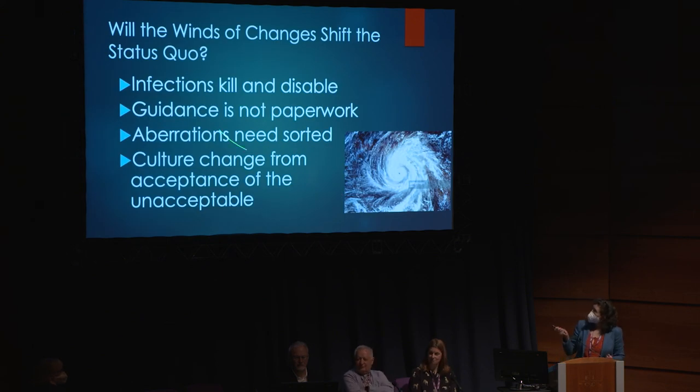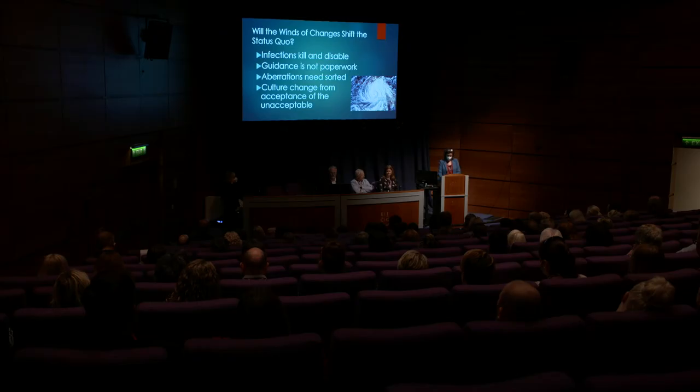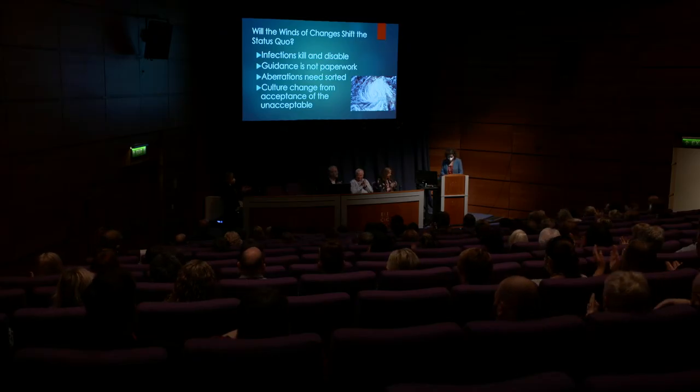Will we stay with the status quo? We need a whirlwind, a typhoon of fresh air through our culture within the NHS. We can't accept that 55% of hospitals don't meet standards - and that's on paper. I guarantee the other 45% aren't meeting it either in some places at least. If we find a problem it needs to be fixed. Thank you very much for your time and thank you for my invite.